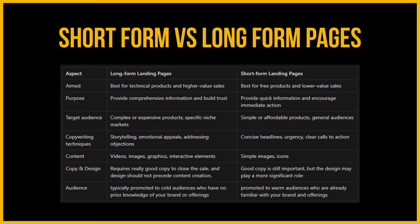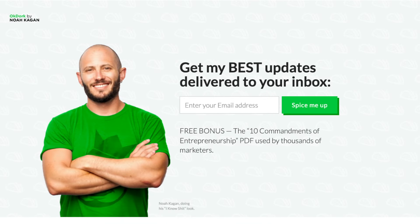Long-form landing pages are typically promoted to a colder audience with no prior knowledge of your brand, while short-form landing pages are usually promoted to warmer audiences already familiar with your brand. Here's a quick example of a short-form landing page: Noah has a simple newsletter sign-up form. If you don't know him, chances are you'll skip this page. However, he's an entrepreneur who runs a SaaS marketplace called AppSumo, so this page only makes sense if you already know Noah. The page is short and sweet and focuses on one goal: email newsletter sign-up.